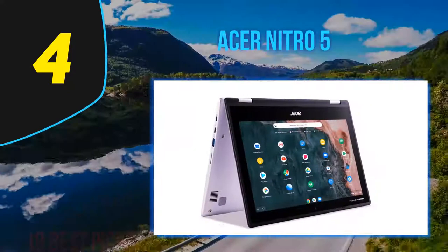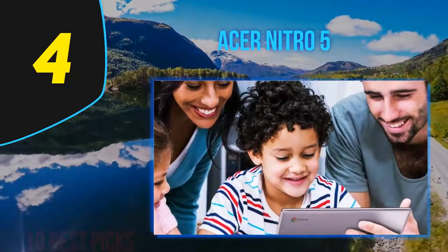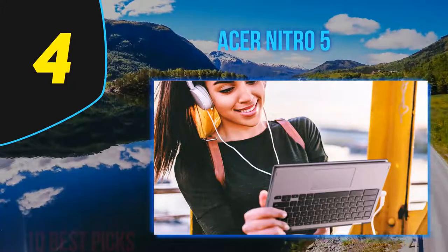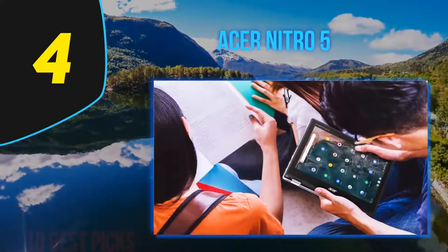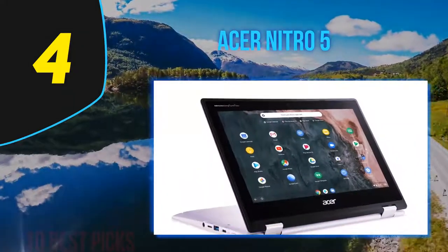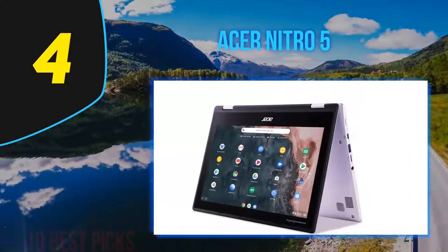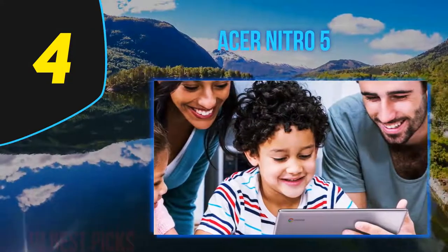The Ryzen 5 4600H is a 6-core chip that's priced like an Intel Core i5 but slugs it out with Core i7 CPUs, and approaches 60fps in top titles. It makes compromises for its low price, but if you can't afford our $999 editor's choice — the MSI Bravo 15 — you will find it a terrific value. The Nitro 5 has neither a face recognition webcam nor a fingerprint reader. The 720p webcam is a typical laptop economy model that captures soft-focus, noisy shots.